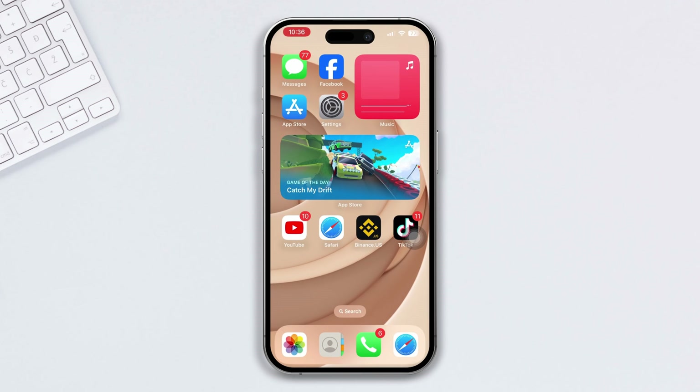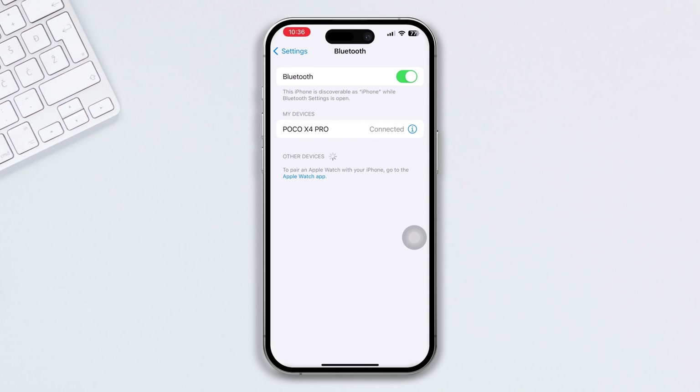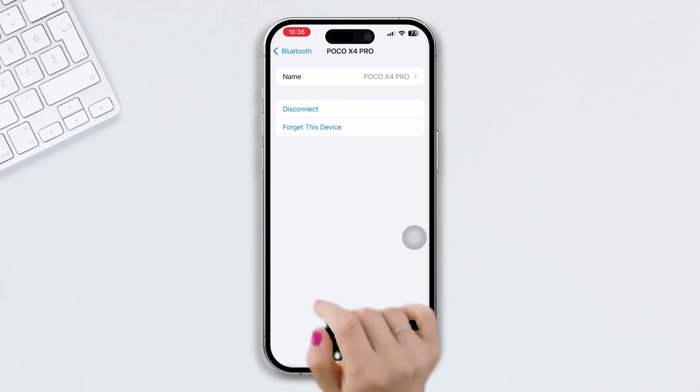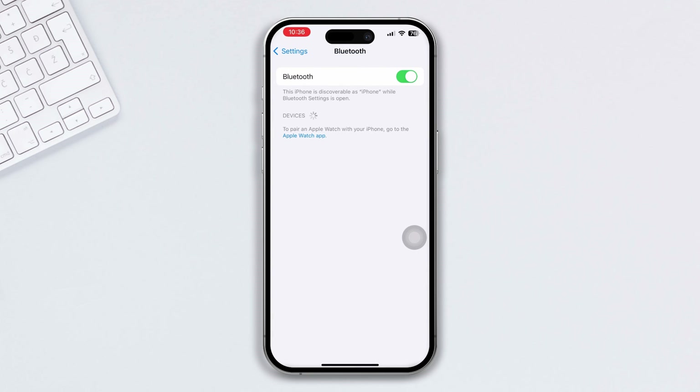Solution three: forget the Bluetooth device and pair it again. Open Settings, tap on Bluetooth, then tap on the device name, tap the info (i) button, and tap Forget This Device. Tap Forget to confirm. After that, reconnect again and check whether your problem is fixed or not.